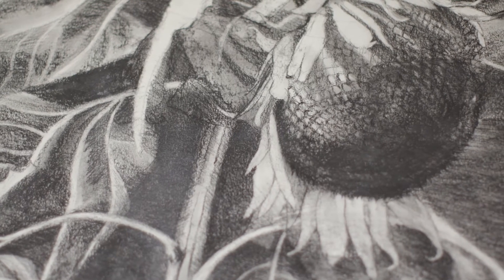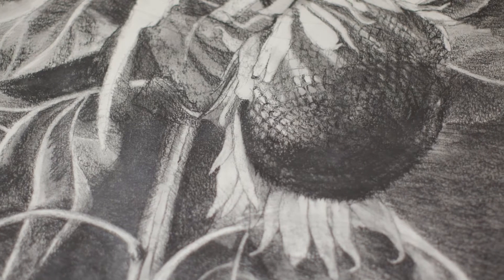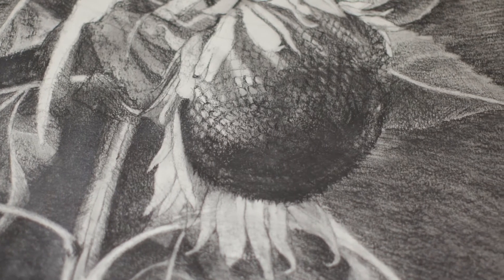Now that we've investigated this piece thoroughly, we could stop right here. However, I want to share with you the story behind this drawing.